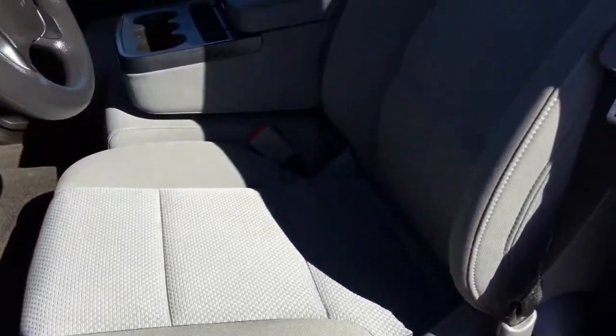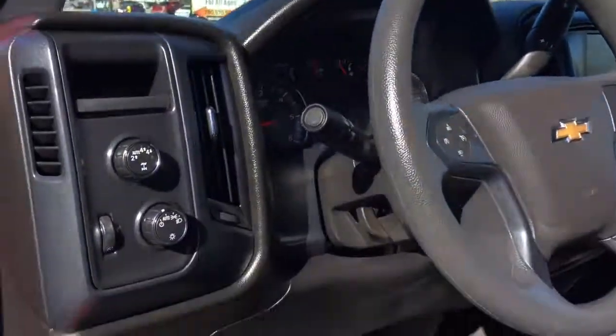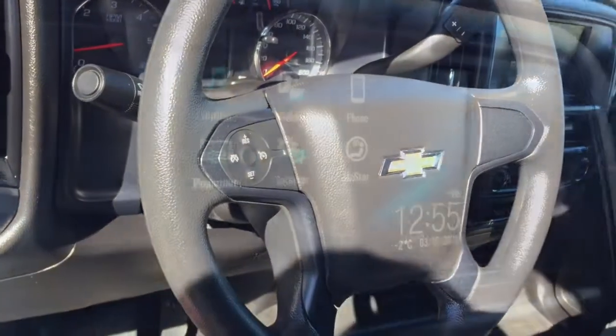We also have power options for your windows, mirrors, and locks. Our front bench seat, which is a 40-20-40, and our steering wheel.